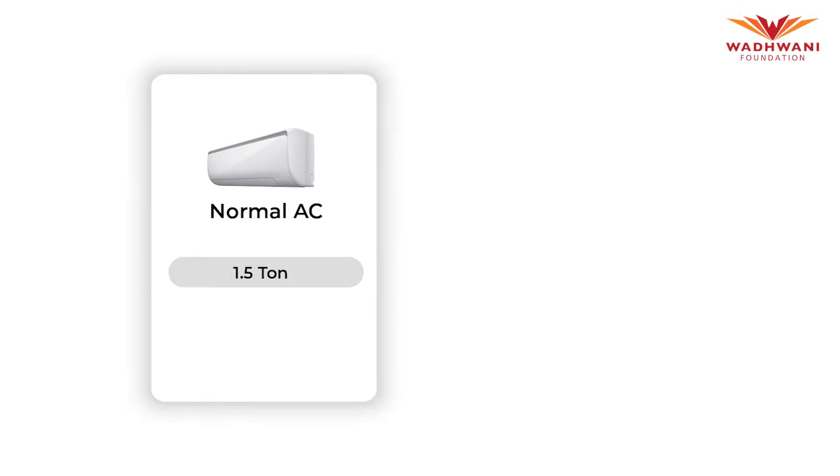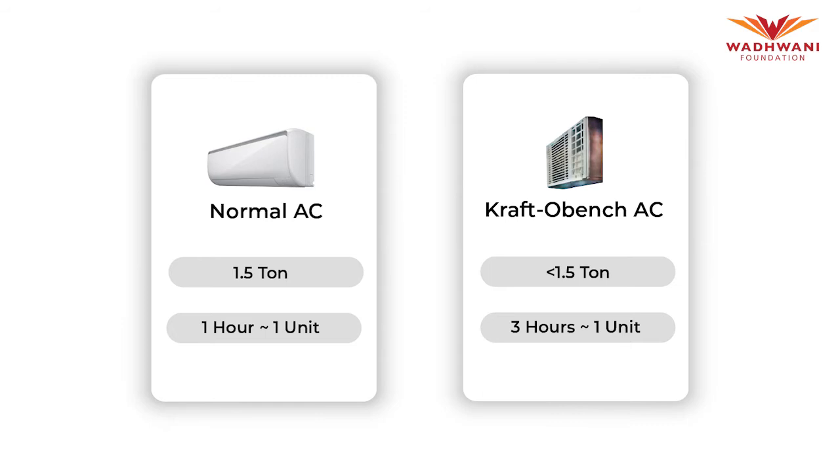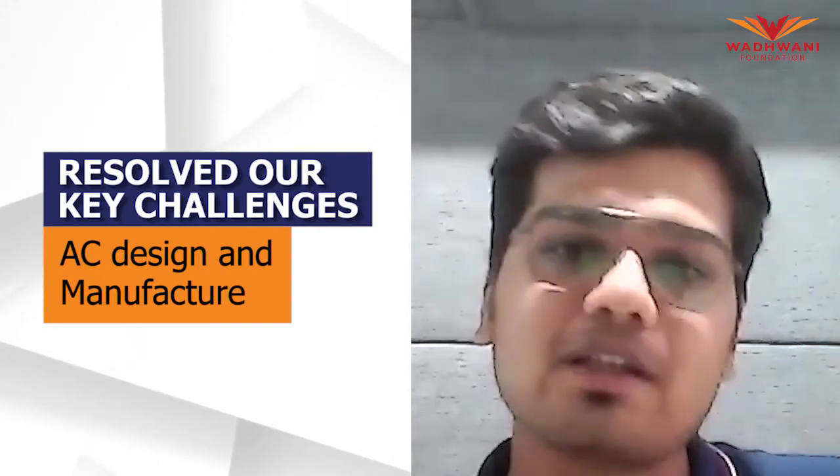This AC is capable of cooling only the 14 square feet of area, so we don't need a huge tonnage. In terms of energy consumption, the traditional 1.5-ton AC available in the market consumes one unit per hour, whereas the AC we developed consumes one unit for three hours — an energy reduction by one-third. So the designing and manufacturing of the AC were the two real big problems while we were focusing on the pod launch.